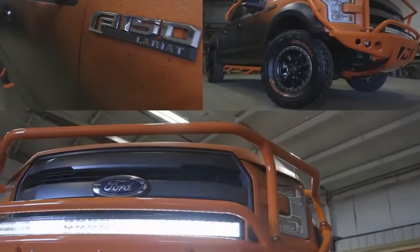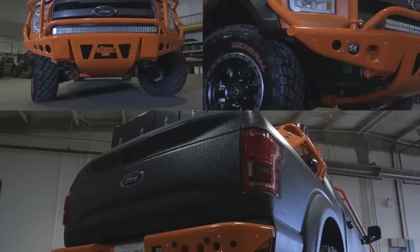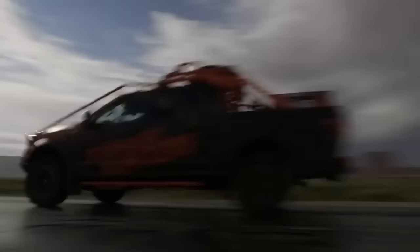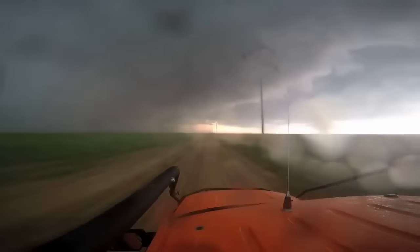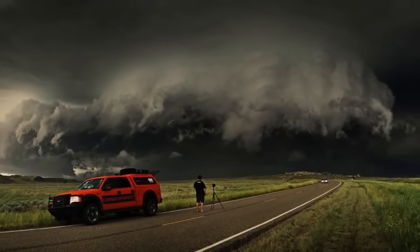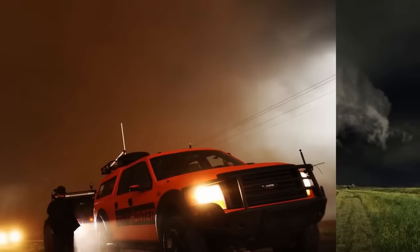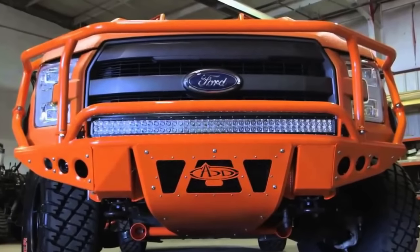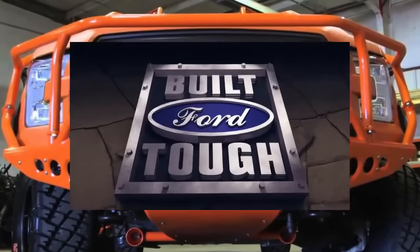It also has a lift with off-road tires and a ton of lights to help keep the road lit when it gets dark. This beast has seen 29 different states, with a total of 223,000 miles. The journey has led them to intercept 51 different tornadoes and has destroyed 11 windshields in the process. I guess Ford has it right when it comes to this truck — built tough.